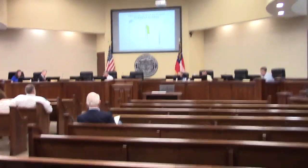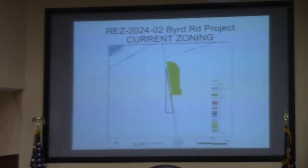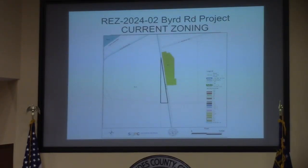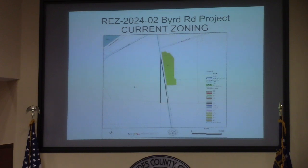This is REZ 2024-02, the Byrd property located at 3715 and 3725 Byrd Road. It is currently EA; the request is for R1, and this involves 7.5 acres and will also help well intercepted.